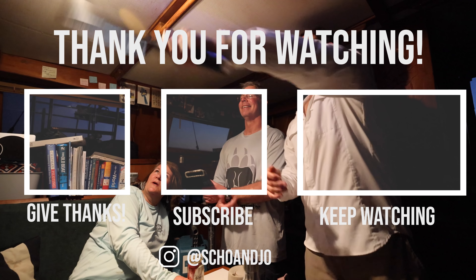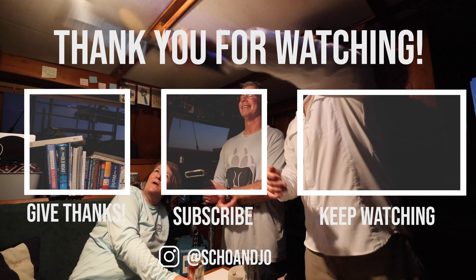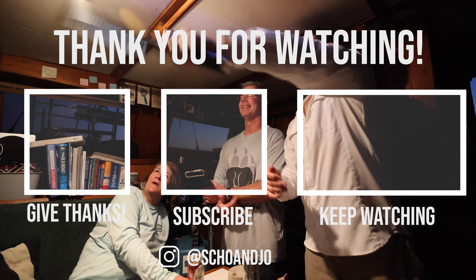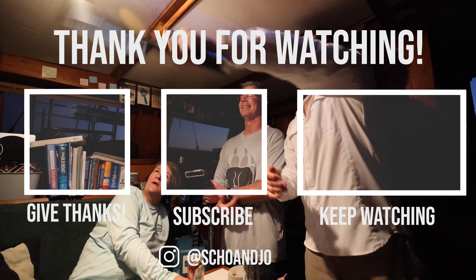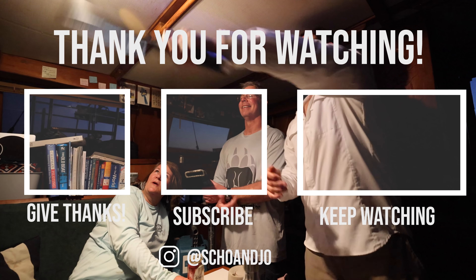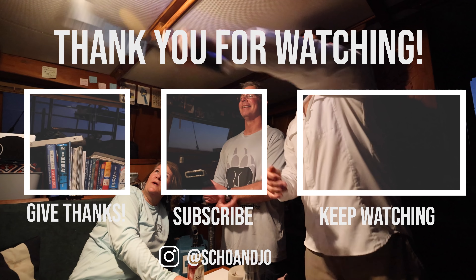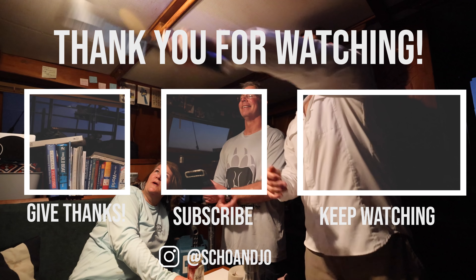We are going to end the vlog here. If you guys enjoyed seeing this new anchorage in Cumberland Island, or if you've been here before, make sure to leave us a comment below — we'd really appreciate that. We'll see you guys tomorrow as we cruise again on America's Great Loop. I think we're going back to St. Mary's and then northbound.